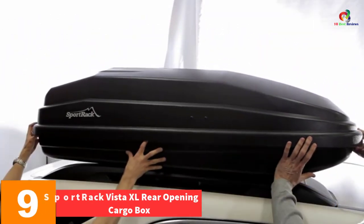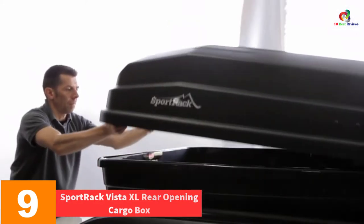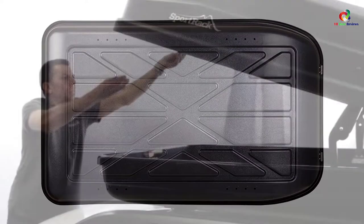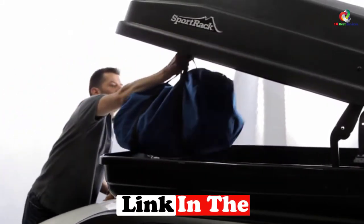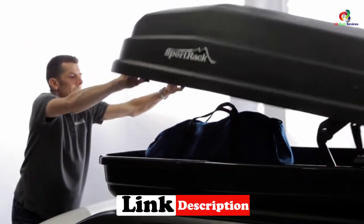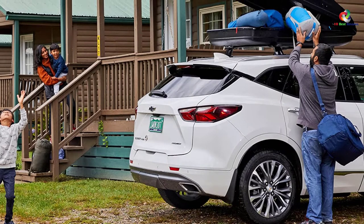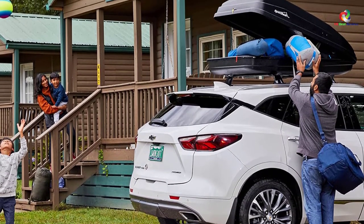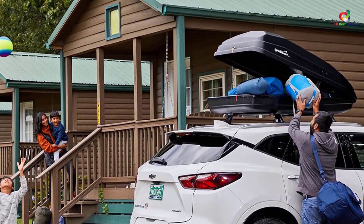Moving on at number 9, we have the Sportrack Vista XL Rear Opening Cargo Box in black, 18 cubic feet. Many of these boxes are complicated to mount. If you lack the necessary expertise, we ask you to work with a simpler one. Unlike many common boxes, it allows for tool-free mounting thanks to ready-made hardware.